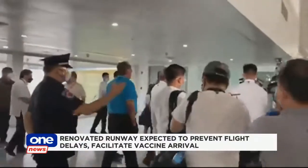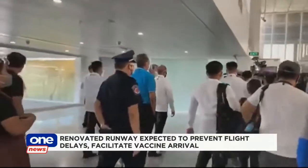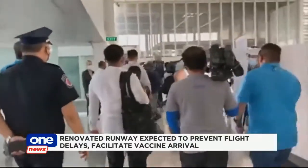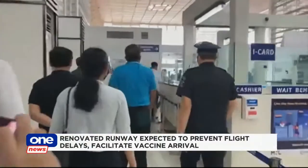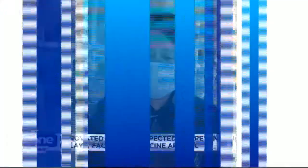The MIAA has also completed the rehabilitation of NAIA Terminal 2 to allow for more space for both incoming and outgoing passengers. Aviation officials said it is better to do the minor fixes now while waiting for the private sector, which is tasked to take over the operations and maintenance of the entire NAIA complex.